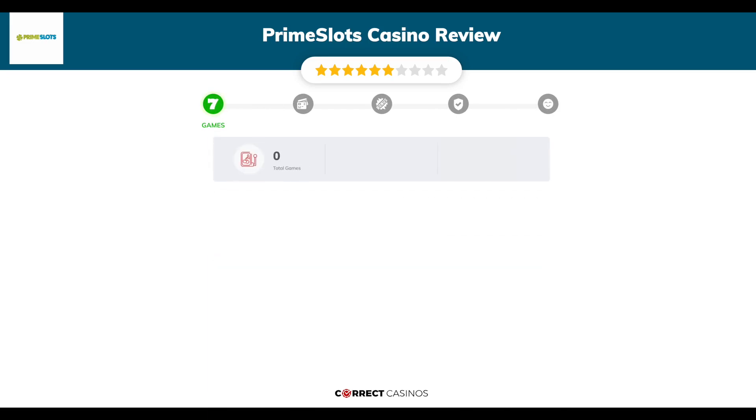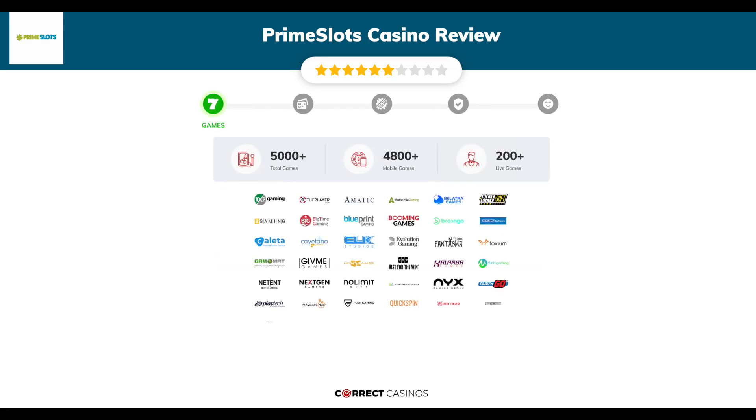Chapter 1: Games. Prime Slots Casino offers over 5,000 slots and more than 200 table games. In Prime Slots Casino you will find titles from top software providers like 1x2, For the Player, Amatic, Authentic Gaming, Bellatra, and others.